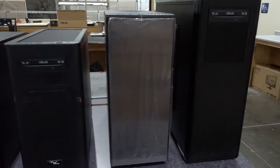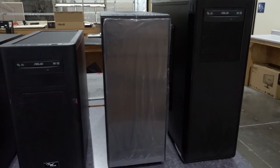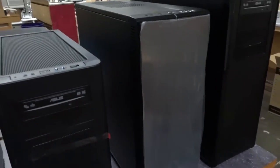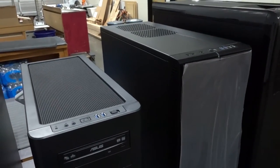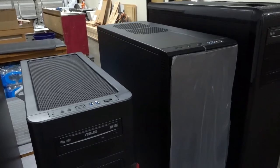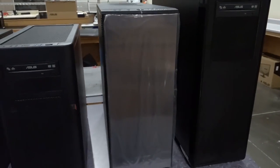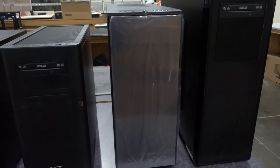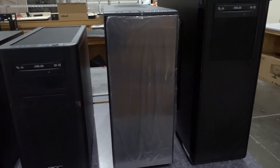Moving up to the next one, we've got the Define XL — the big brother to the Mini and the Define R5. It's an extended ATX version of those cases, with some additional drive bays and room for an extended ATX motherboard. It's used in our Genesis 2 and some of our larger Peak workstations at the moment. Again, it can be done very quietly if you configure it properly.